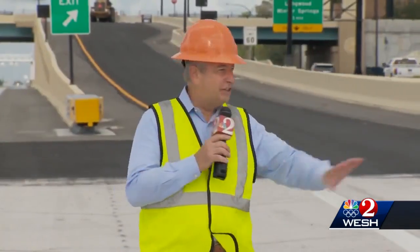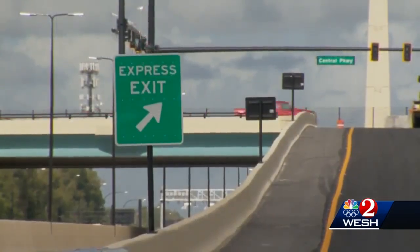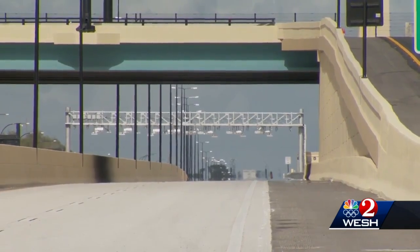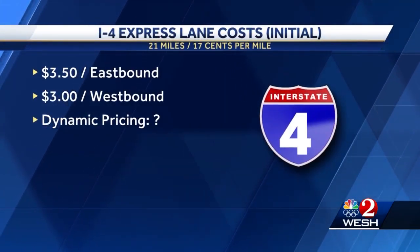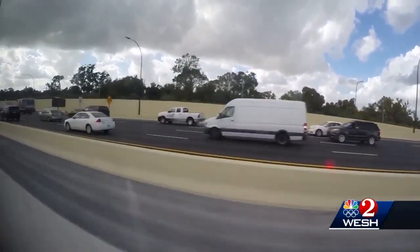As drivers in the general use lanes are driving by the express lanes, they're also interested in knowing exactly how much it's going to cost from end to end. FDOT says the tolls will initially be a set price per segment. The maximum price to travel all 21 miles will cost about 17 cents per mile — that works out to $3.50 if you're traveling east from Universal, and $3 if you start in Longwood. If the price stayed that way, it would still be more expensive than other local toll roads.